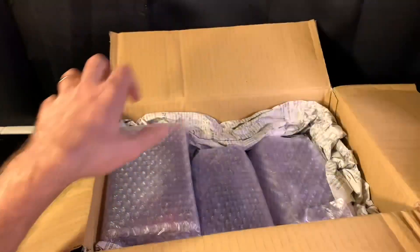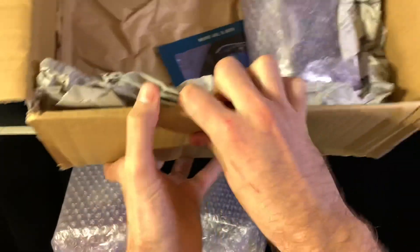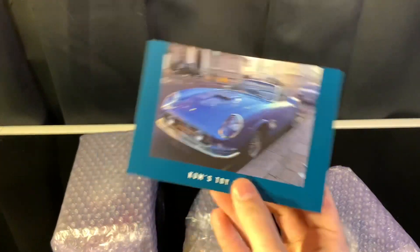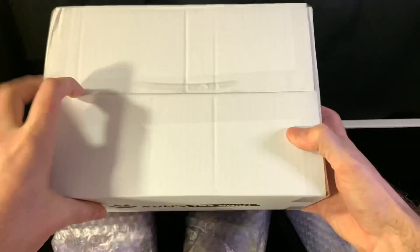Oh my gosh, there they are — look at the three babies! Let's set this to the side and pull these out. I think the other ones will be boxed like this too. They put an advertisement flyer in here for themselves — go ahead and toss that. Let's go ahead and open this other box as well, since that one is from a different seller, but these ones are from Coombs.